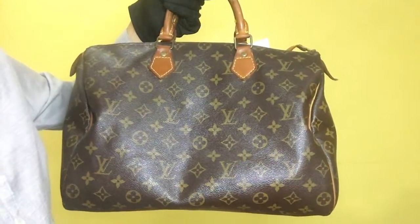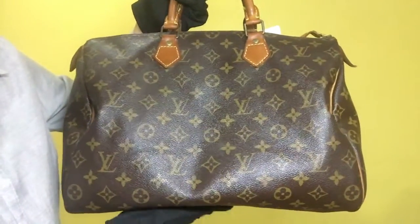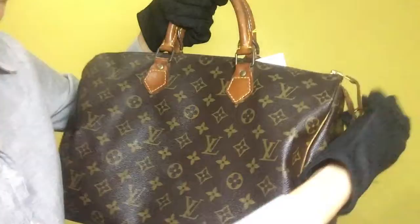Item 1286. This is the Louis Vuitton Speedy 35 with padlock. The material is monogram and the rank is B.